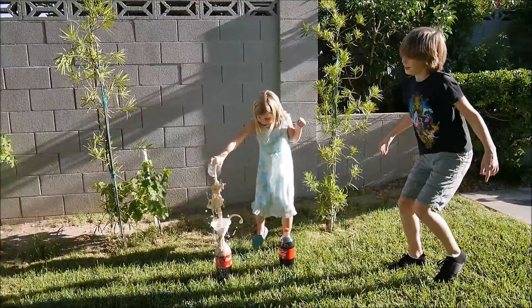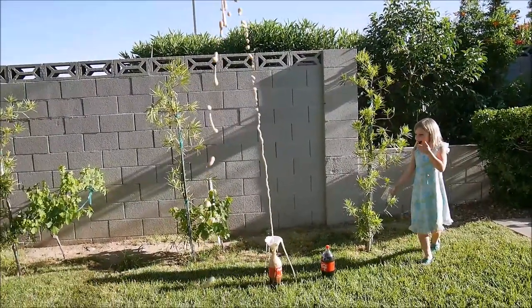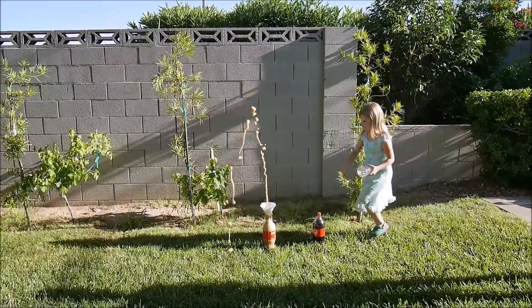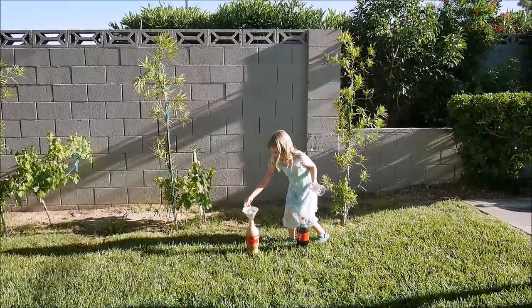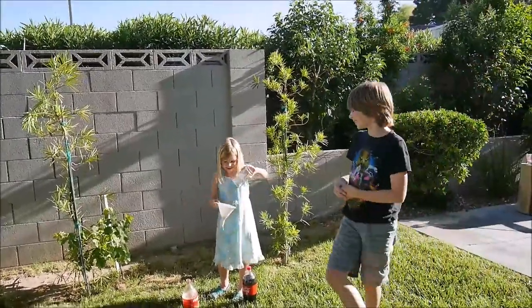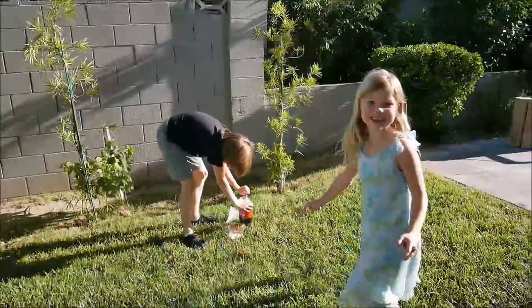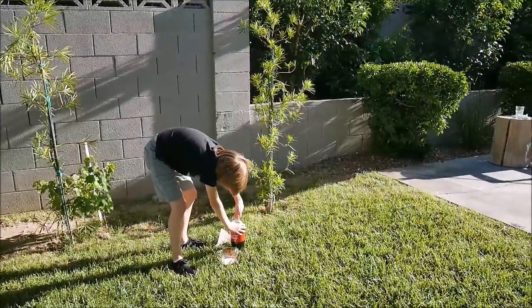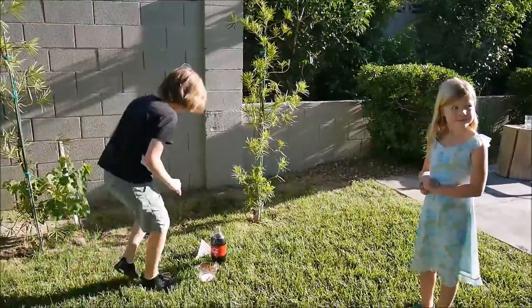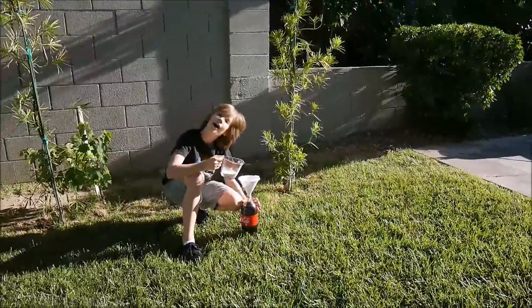That was good... You should have taken the funnel out — that made it even funnier. Okay, round number three. Now we're testing baking soda. Let's test this — look, the birdies came over to see! Okay, we're using a funnel because soda is kind of flowy. Okay, ready?